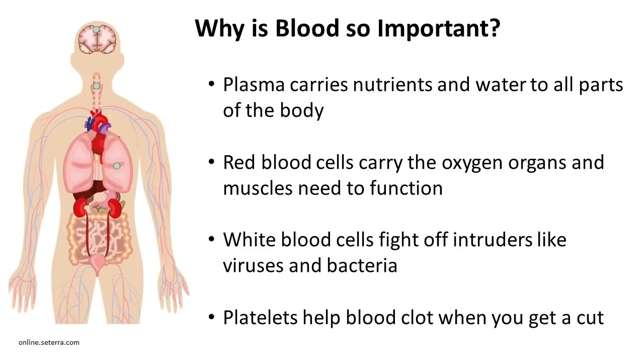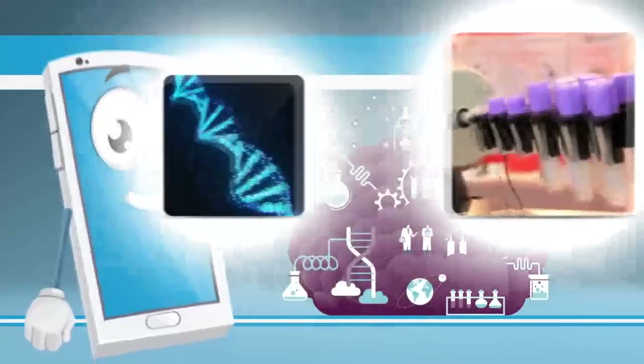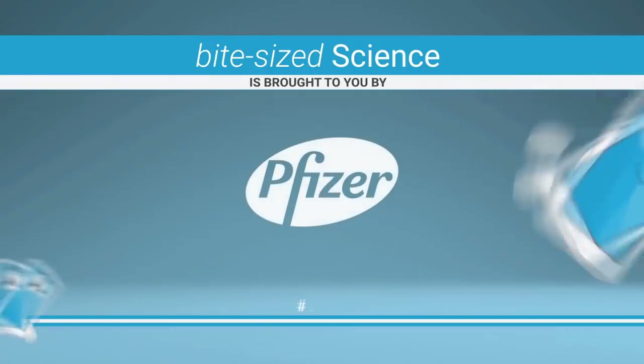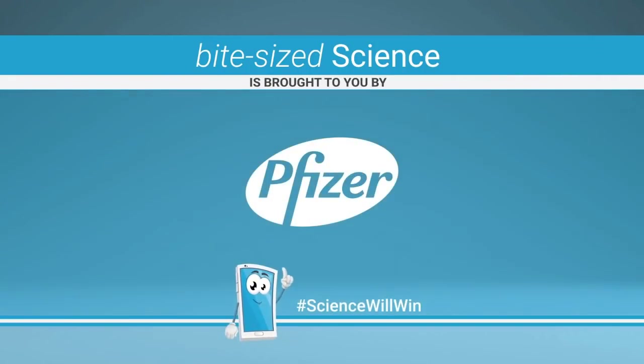That's all we have about blood today. Thank you for listening, and please stay tuned for our next installment of Bite Size Science. Thank you very much.